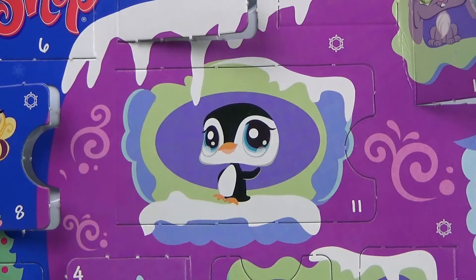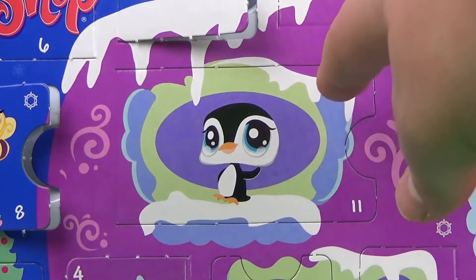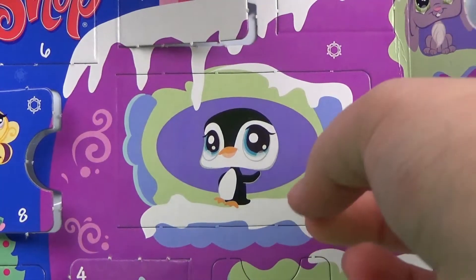So here is the door with a cute little penguin on it sitting on the sill of a little window. How adorable. This door is big. I wonder what's behind it. Let's find out.